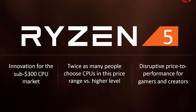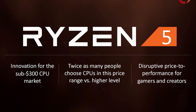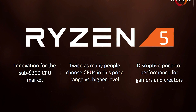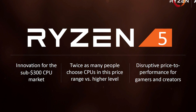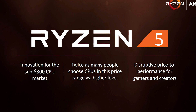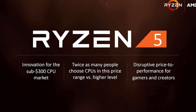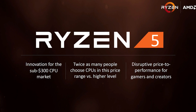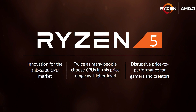AMD made it clear that the Ryzen 5 series will be targeting the sub-$300 US CPU market, so no surprises there. They wanted to explain that twice as many people purchase CPUs within this price range. AMD believes that Ryzen 5 will shake up this market segment by offering a better price-to-performance ratio than their competitor for gamers and content creators.